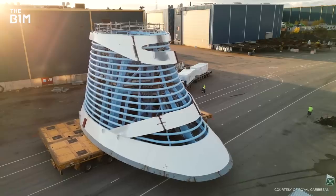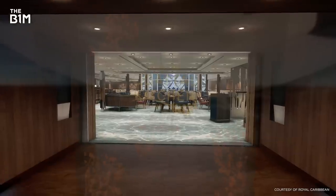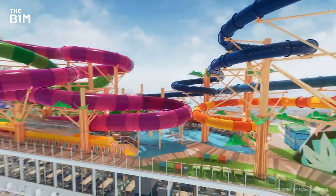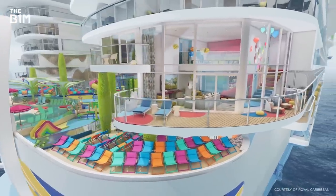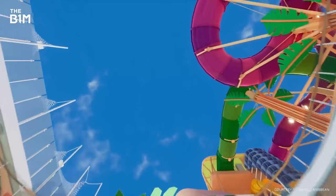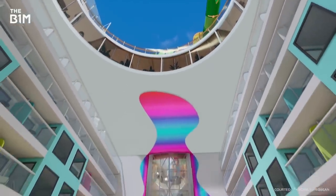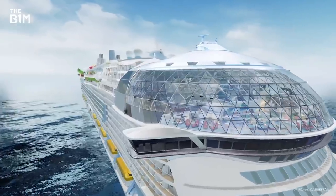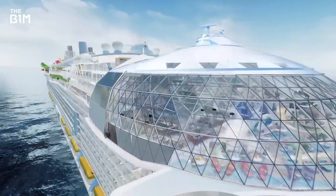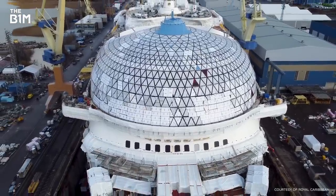If you thought building a structure on land was complex, try doing it on the water. There'll be 40 restaurants, a water park, 8 distinct neighbourhoods, and guests are going to be able to access their very own central park. At such a massive scale, it might as well be a skyscraper — it just happens to sail around the world with nearly 10,000 people inside it. This is how the world's largest cruise ship was built.